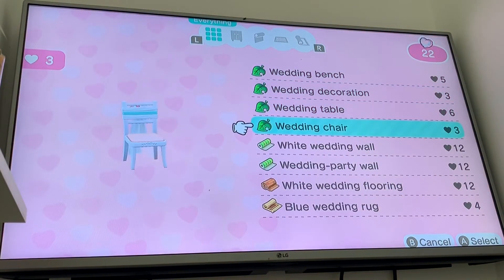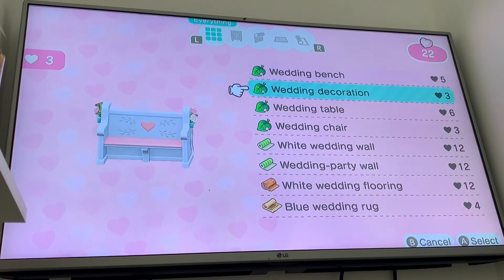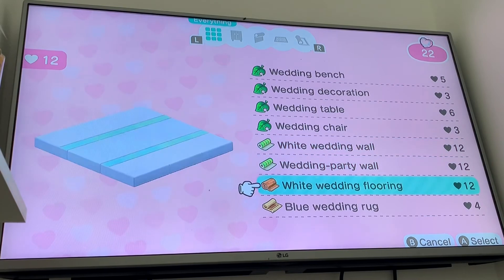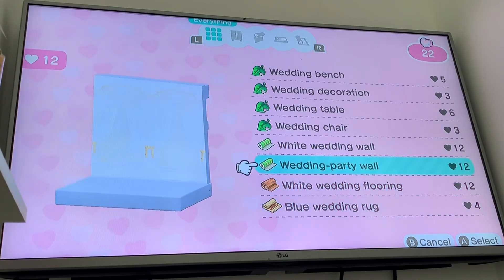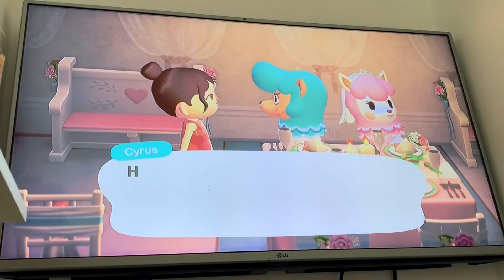What you can swap them for is any of the things that we've used. So obviously it could be worth building them up because at the end you're going to have more things unlocked that you might want to use.